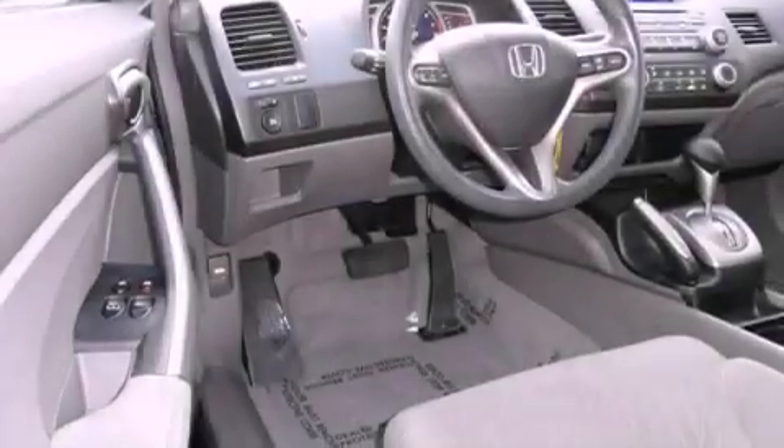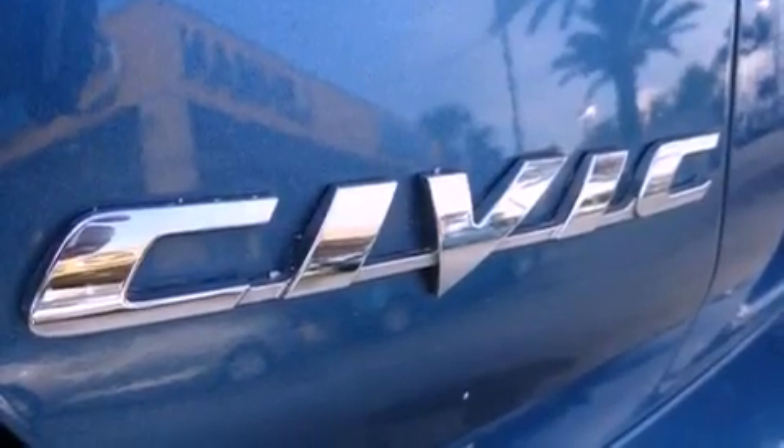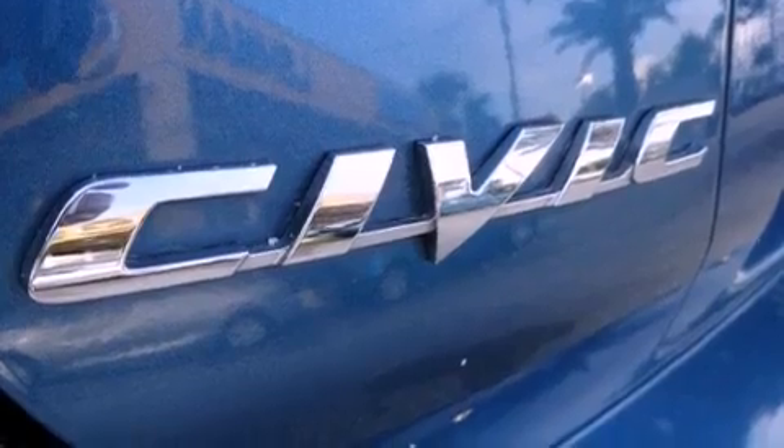The following features are also included: air conditioning, cruise control, full power accessories, a CD player, an electronic throttle, performance tires, a rear spoiler, multi-reflector halogen headlights, and a rear window defroster.